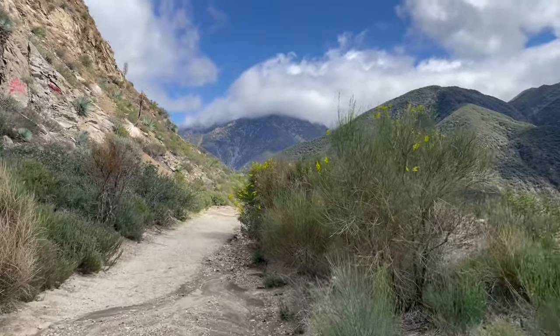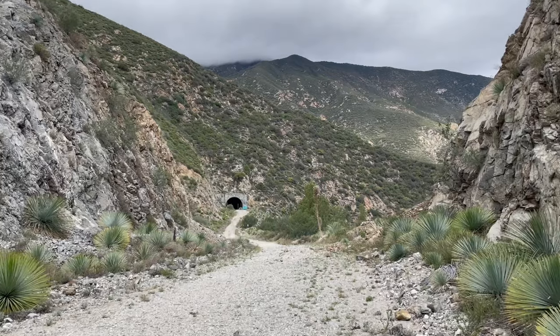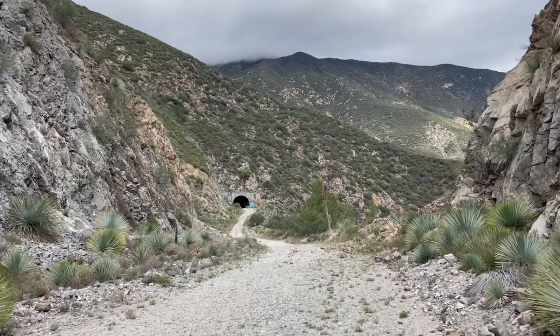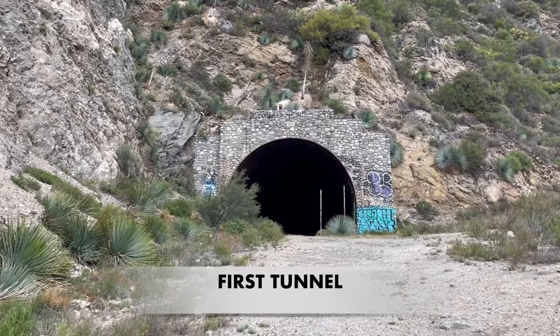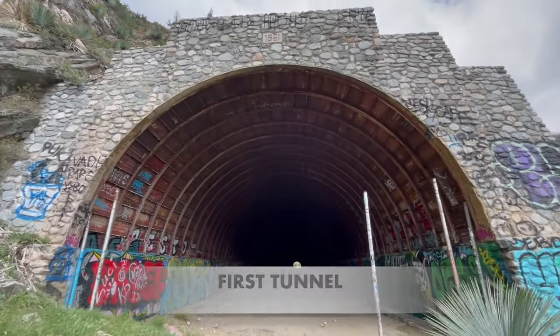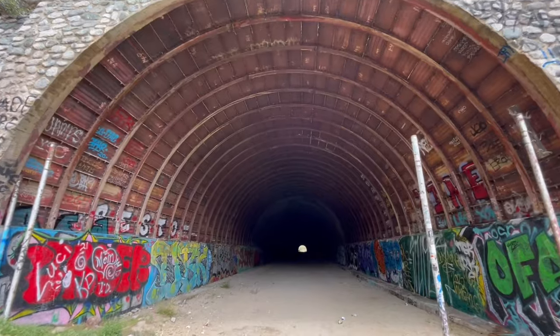Leaders had determined that Los Angeles residents needed an escape route through the San Gabriel Mountains all the way to the Mojave Desert. This was going to be a 25-mile escape route that would have connected everything. The work started in 1956 but only four miles was finished. Construction officially stopped in 1969.